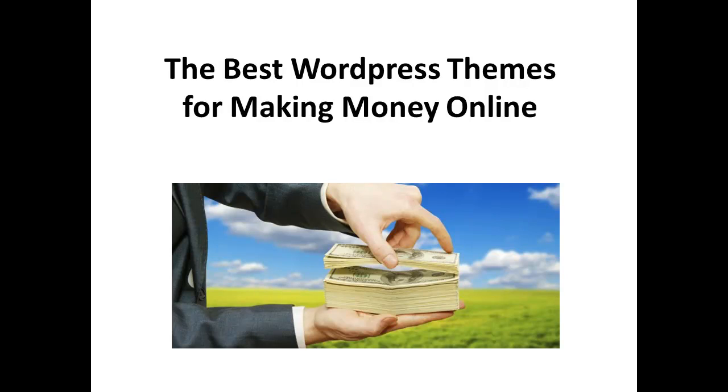If you're launching an online business using WordPress, then you're going to love this video about the best WordPress themes for making money online. I'm going to share examples of themes that will help your WordPress website or blog bring in more customers and cash.